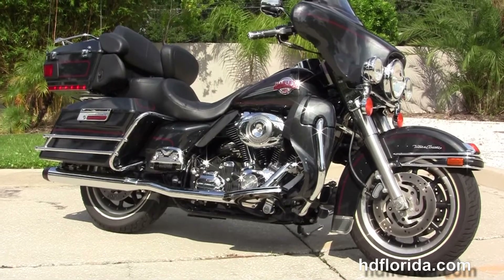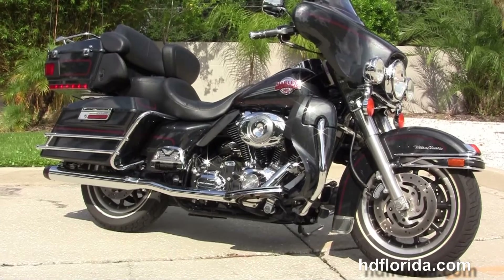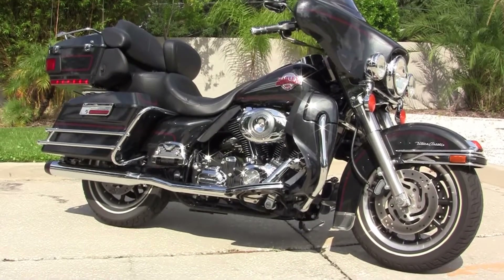For more information on this bike click on the link below, and to see the rest of our incredible inventory visit us at TampaHarley.com, where we are always open 24/7. And remember to have one rockin', smokin', bad ass Harley!